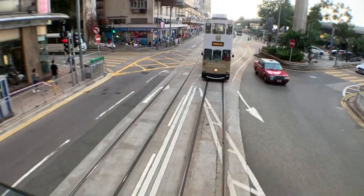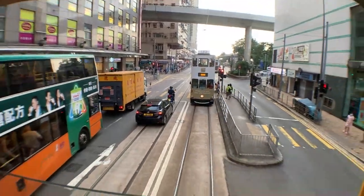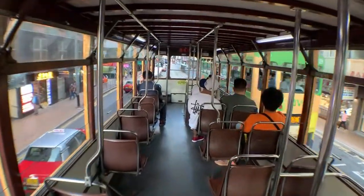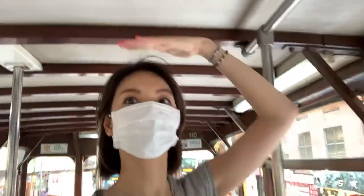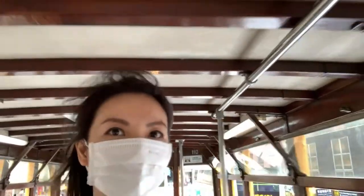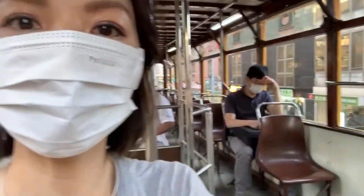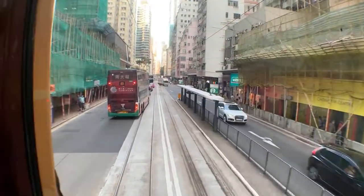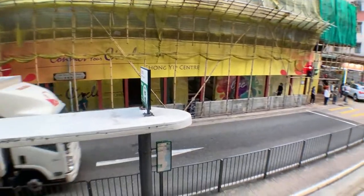This is called Des Voeux Road — D-E-S-V-O-U-E-X. Tall people: if you come to Hong Kong you might really hit your head. I'm about five-five and I'm already close to the ceiling — if you're five-seven you would hit your head already. I just left my bag unattended, and that tells you how safe Hong Kong is — nobody cared about my stuff.